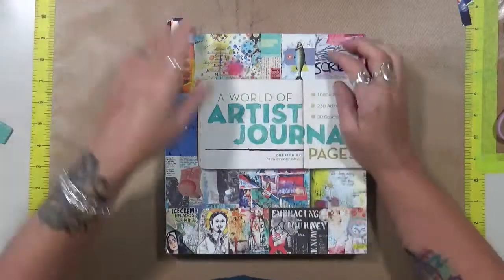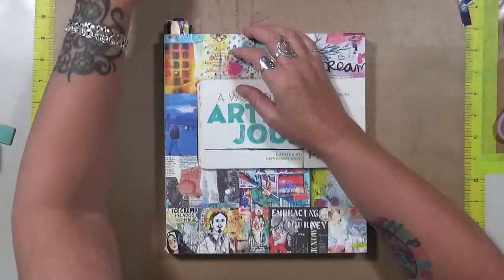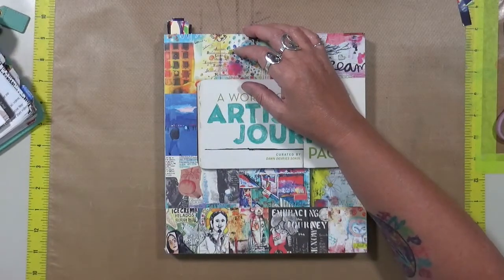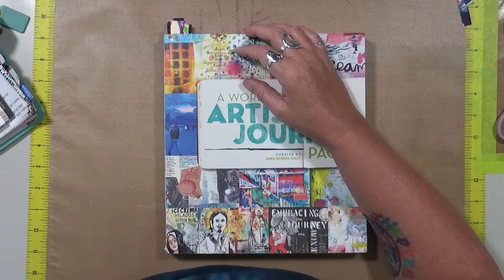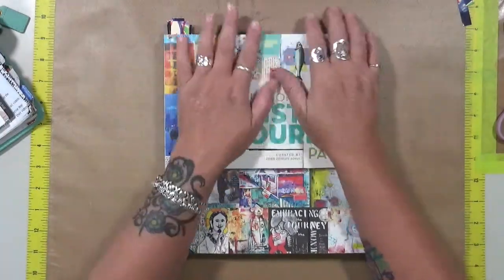That is the topic of the month. And I have sat here and racked my brain about what I'm going to do for style. And then I got thinking about it, and when I look at my art, I'm not where I want to be.